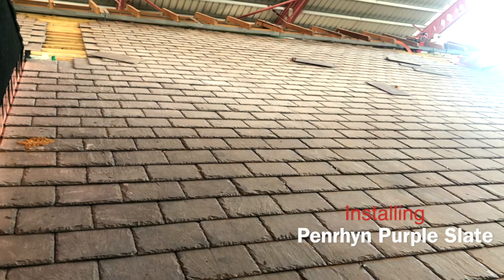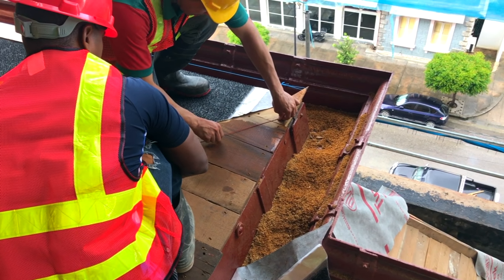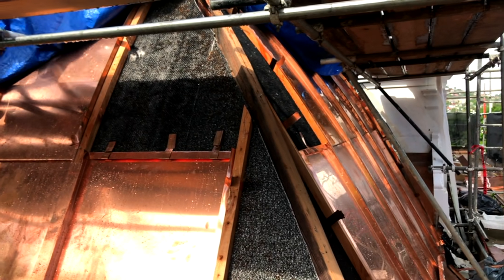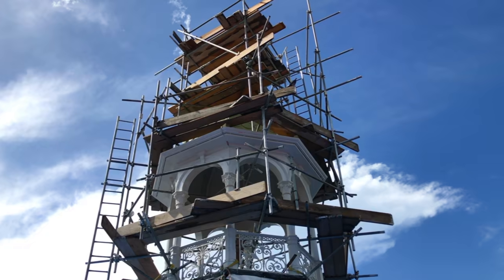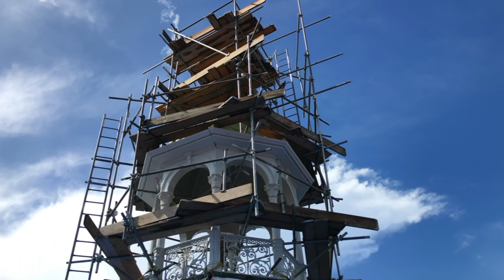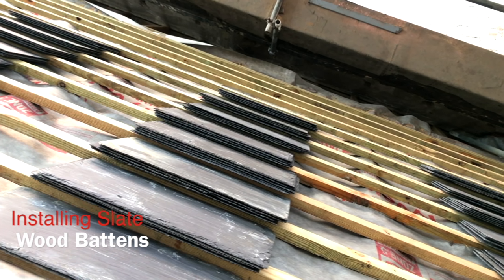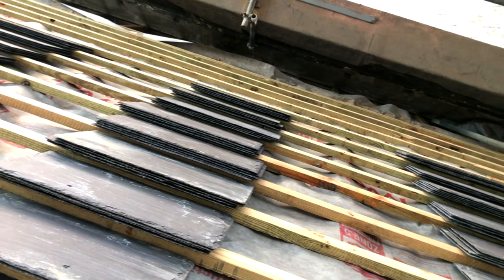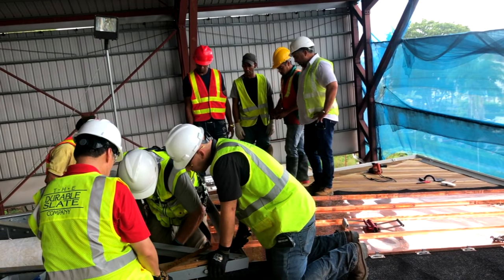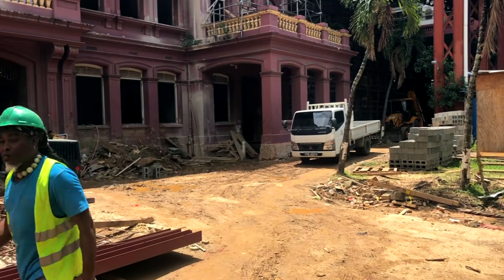They're installing Penryn Purple Slate from Wales and various types of copper roofing. They're currently learning how to install the copper batten seam system on the large bell-shaped for tender roof. In addition to that, they're installing slate on wood battens. At the end, the Red House will be restored to its historical standards and the local workers will be educated on how to properly install slate and copper roofing.